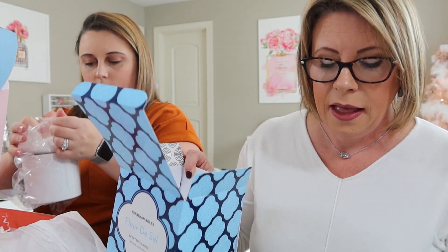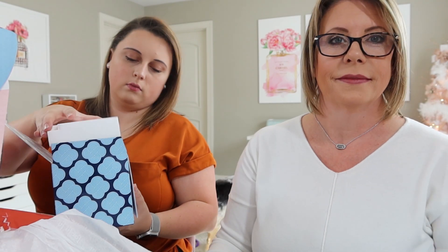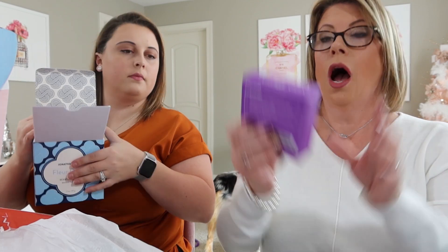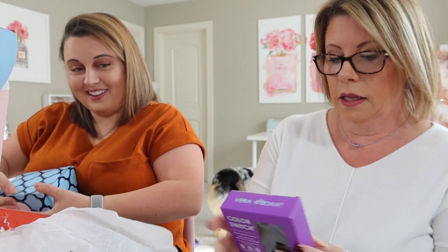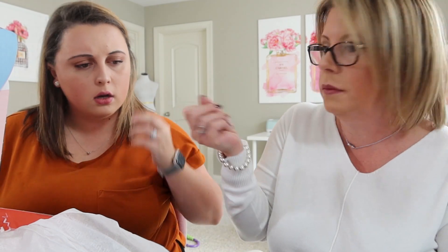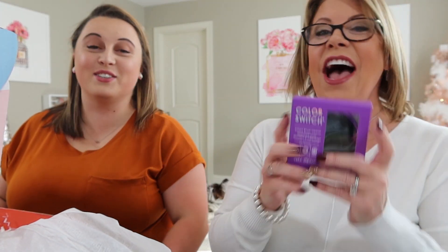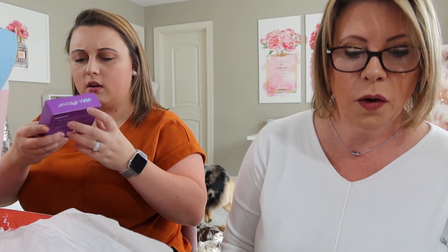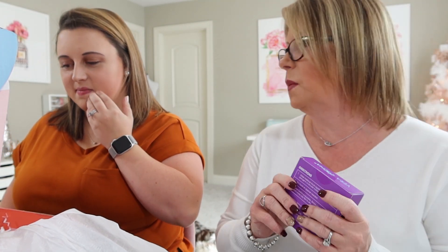Oh my gosh — a Color Switch! I'm keeping this. You take your brush and glide it against the Color Switch sponge in a circular motion to remove color — no liquid or cleaner needed. It's reusable; just wash with soap and water and lay flat to dry. So if you want to switch eyeshadow colors using the same brush, you just swipe it on here. It's the Vera Mona Color Switch Solo — retail value $16.99. That is probably my most exciting thing in the box so far!